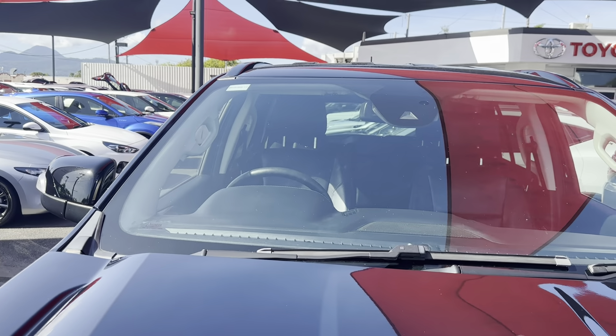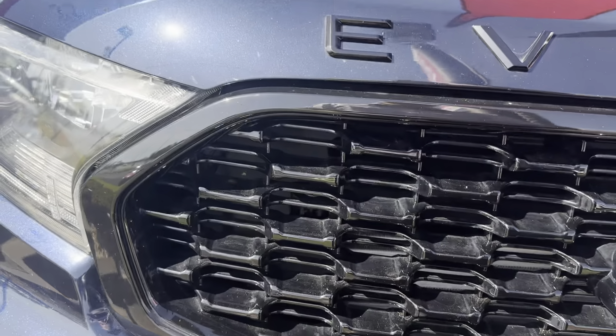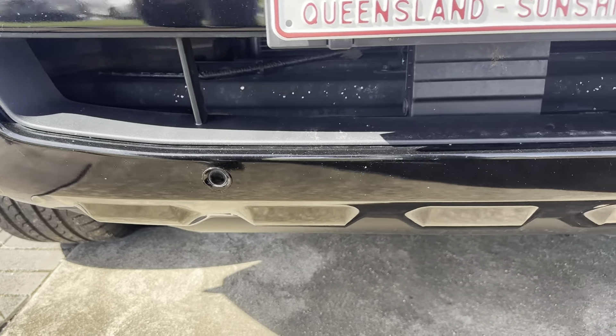Have a look at that front windscreen now — no scratches or cracks, which is good to see. You've also got your front parking sensors here.